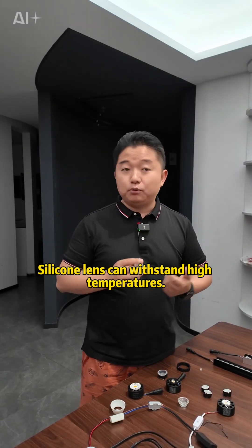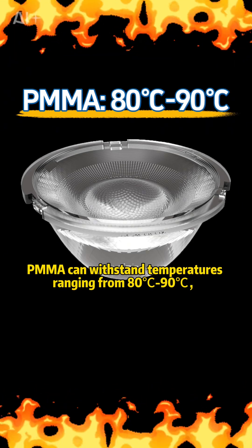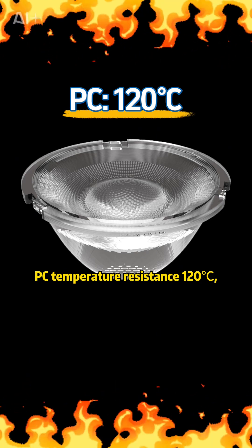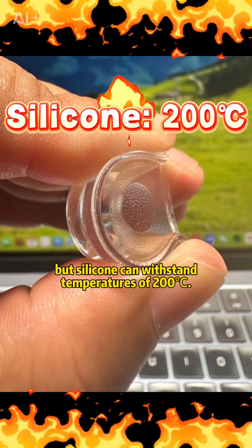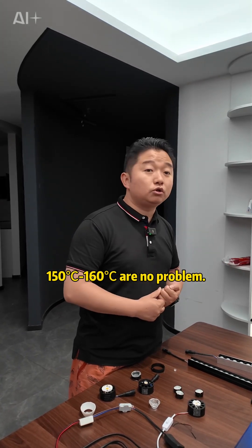Silicone lenses can withstand high temperatures. PMMA can withstand temperatures ranging from 80 to 90°C, and PC offers temperature resistance up to 120°C. But silicone can withstand temperatures of 200°C — even under prolonged use, 150 to 160°C is no problem.